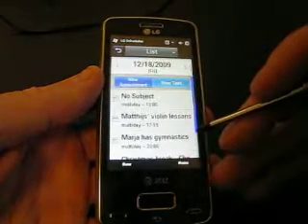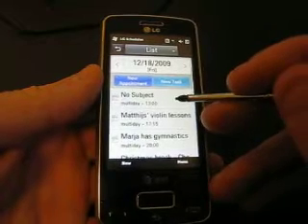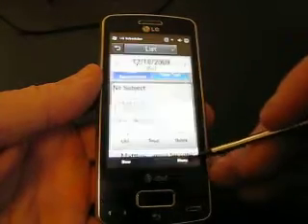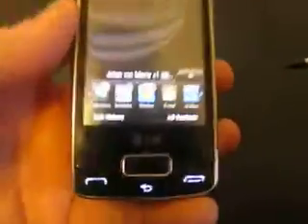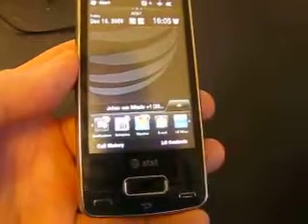I just saved this. Let me delete this — delete appointment. And I want to show you back here the balloons that are right on the top, right there.